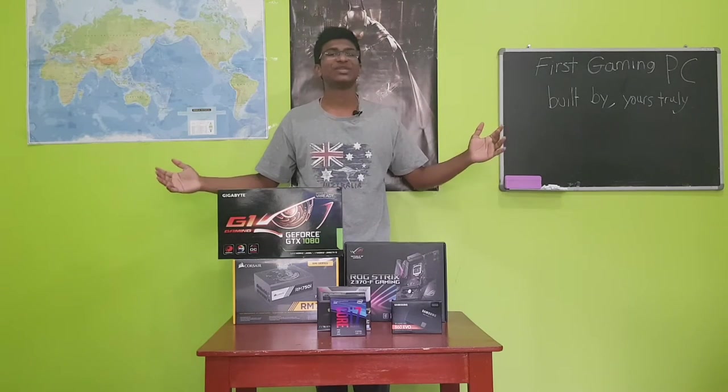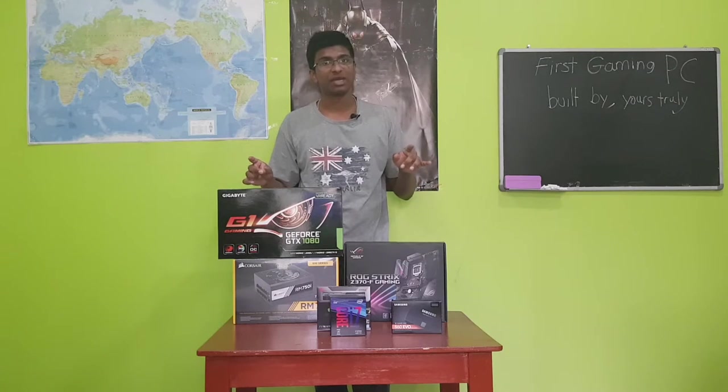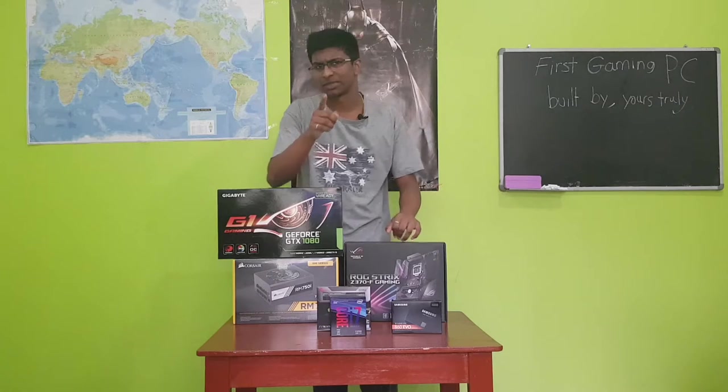What's going on guys? It's your boy Keith Link and welcome back to the new video. Today we're doing something different. We're not making games — we are making something that will play games today.